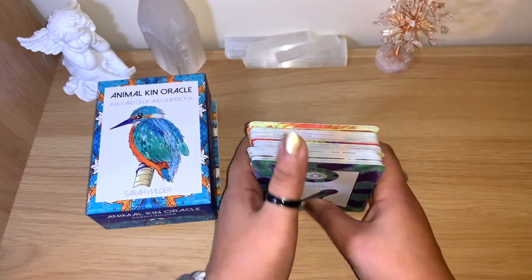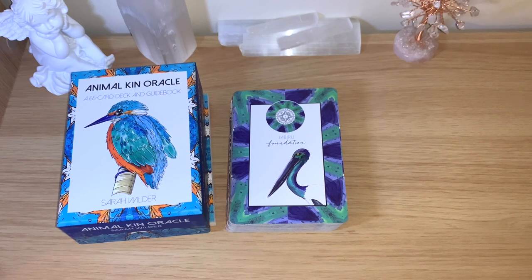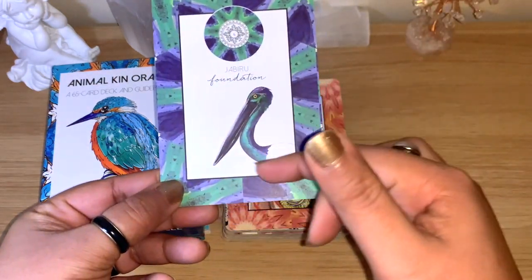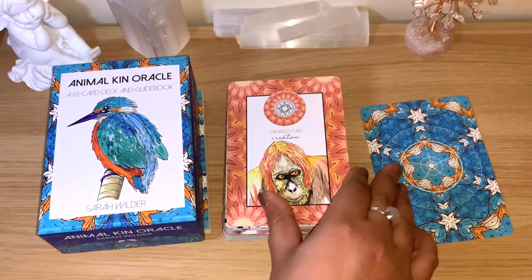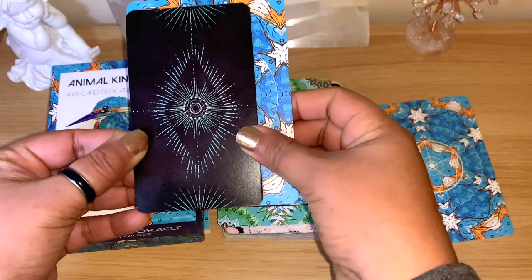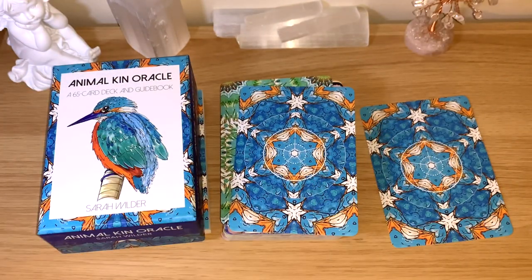This is a deck I need to use more because it's so beautiful and hasn't been featured enough on this channel. The borders are like a part of the animal — the color of the animal — so each one is different. Just to compare size, this deck is a little bit bigger than a standard oracle or tarot size. It's completely matte and has a really lovely feel; the cards don't get stuck too much.